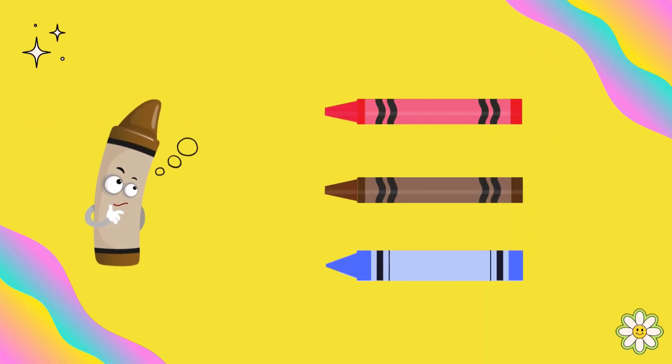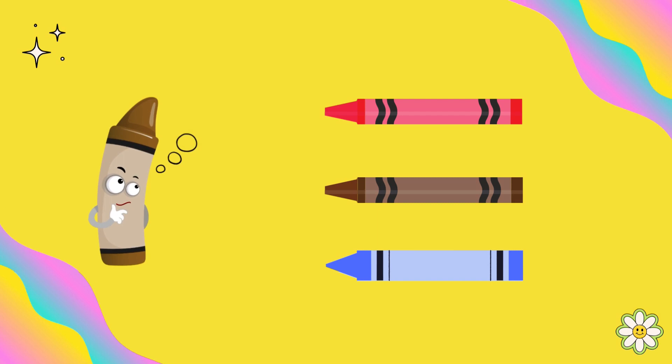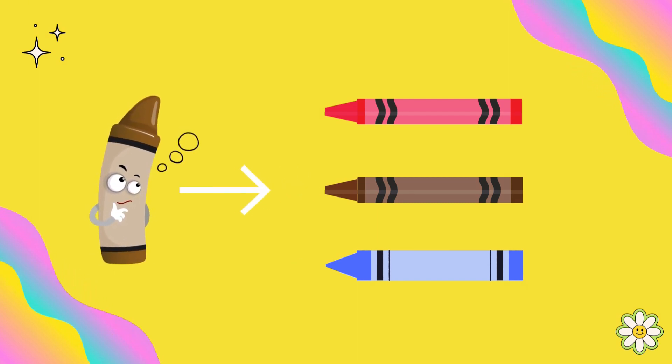Which crayon do you think matches me? Absolutely, this is the brown color.